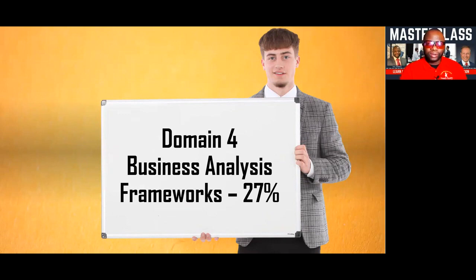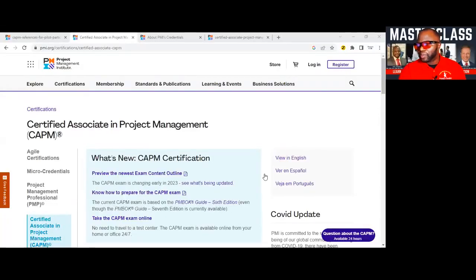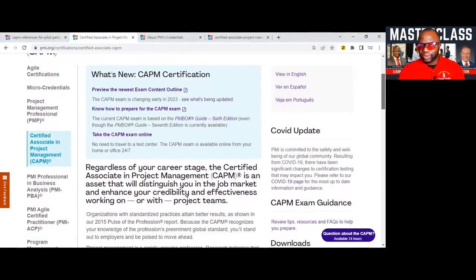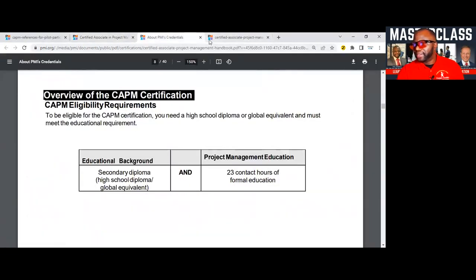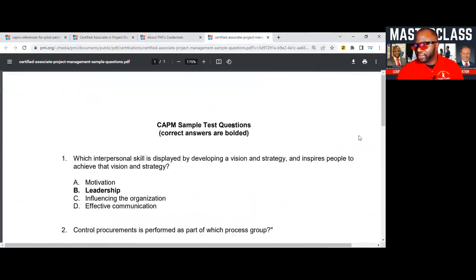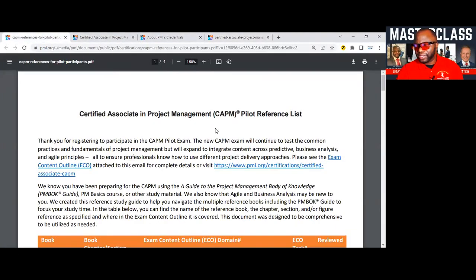Before we go any further, let's take a look at PMI's page for the CAPM exam. Right here you can see PMI's page for the CAPM — this is where you can get all the information needed to prepare. All you need to do is come to our course for the CAPM; you've got your high school diploma and you are set to go. There's information on this page about what exactly is changing in 2023 in the content outline, knowing how to prepare, the handbook, and a sample set of questions for the CAPM.